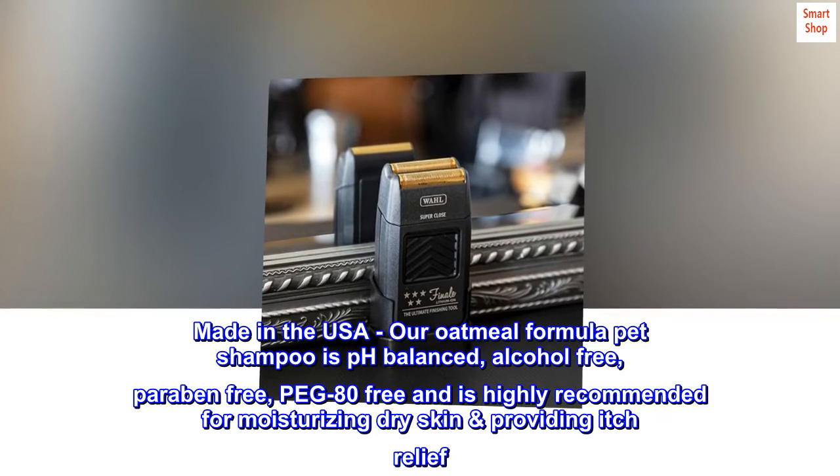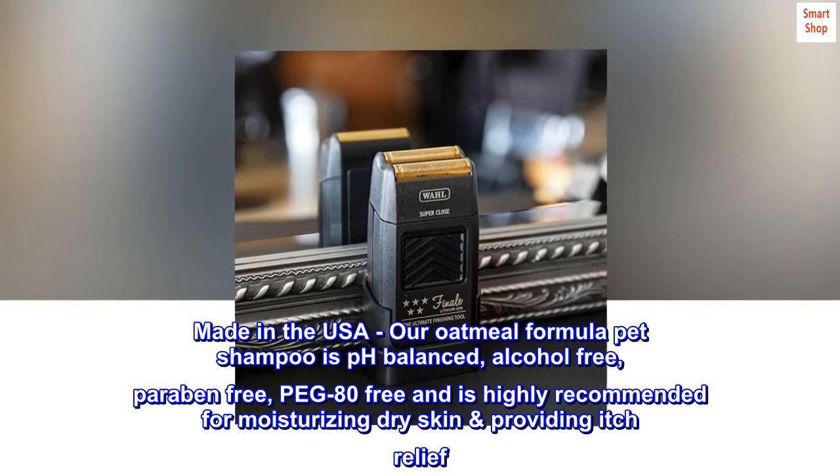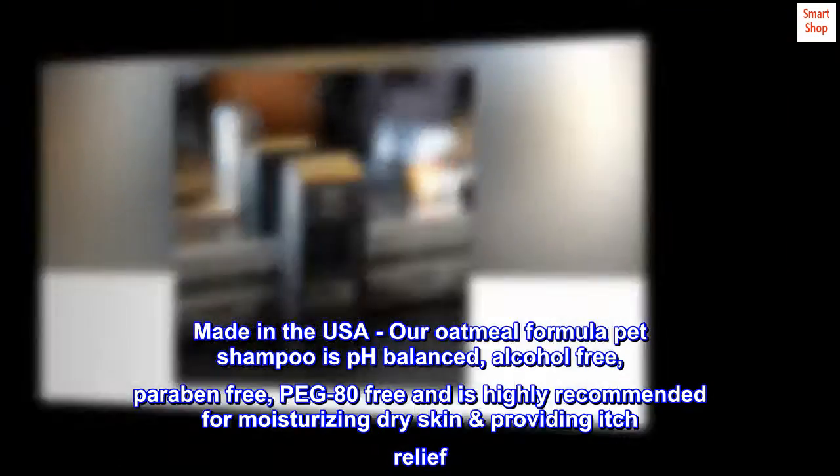Made in the USA, our Oatmeal Formula Pet Shampoo is pH-balanced, alcohol-free, paraben-free, PEG-80 free, and is highly recommended for moisturizing dry skin and providing itch relief.